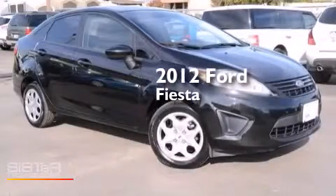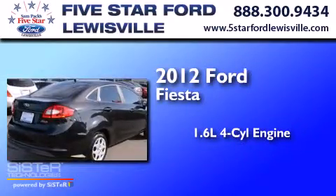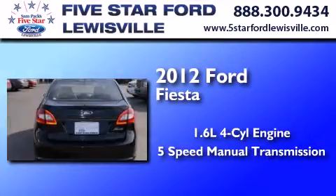This is a certified pre-owned 2012 Ford Fiesta. It has a 1.6-liter four-cylinder engine and a five-speed manual transmission.